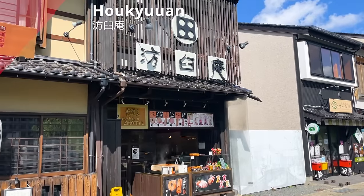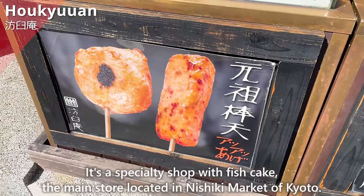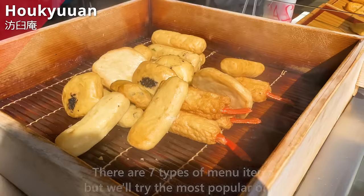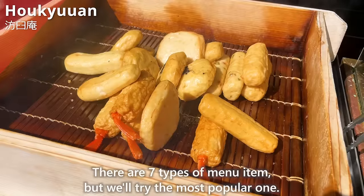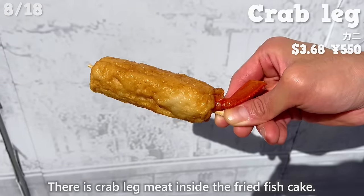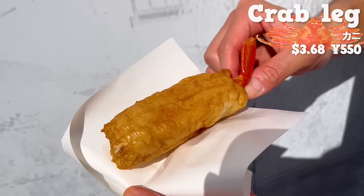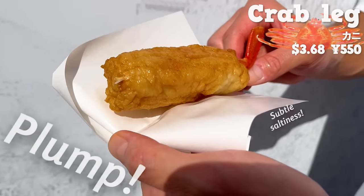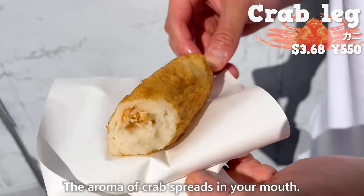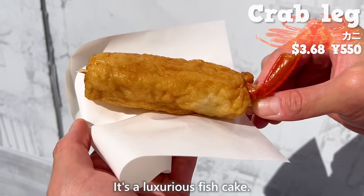The next is Hōkyūan, a specialty shop with fish cake whose main store is located in Nishiki Market in Kyoto. There are seven types of menu items, but we tried the most popular one. It has crab leg meat inside the fried fish cake. The fish cake has a plump texture with a subtle saltiness, and the crab meat inside is sweet. The aroma of crab spreads in your mouth — it's a luxurious fish cake.